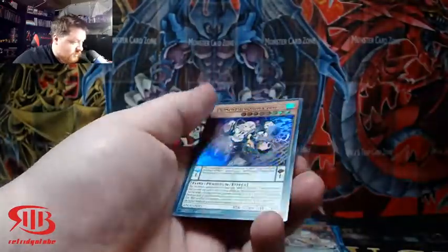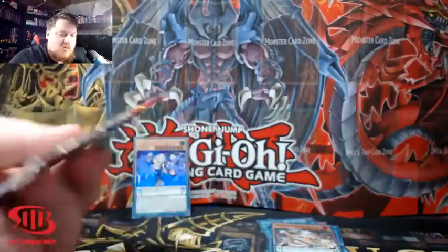Oh, we got an Ultra Rare! We did get an Ultra Rare — not bad, not bad. I actually think that might be worth a few bucks.